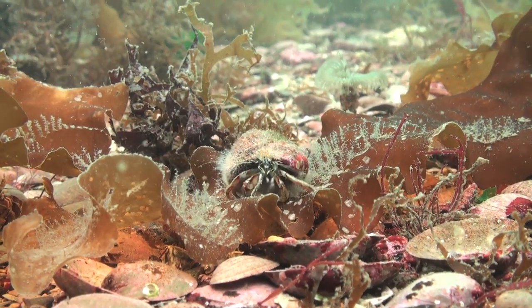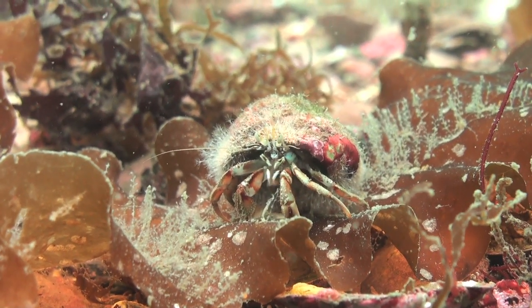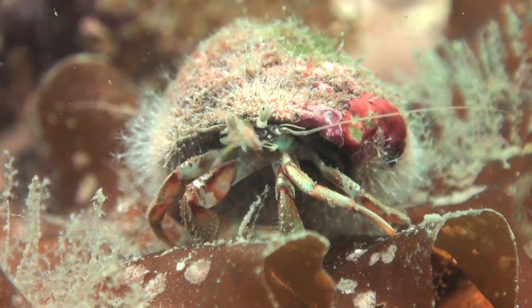Crustaceans are numerous and varied in size and shape. They spend their time scavenging for pretty much anything that they can lay their claws on, as well as filtering nutrients from the water.